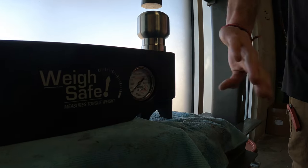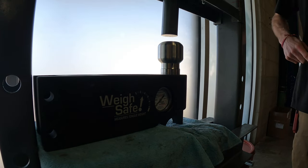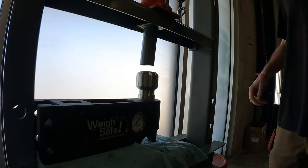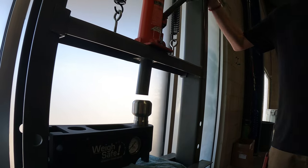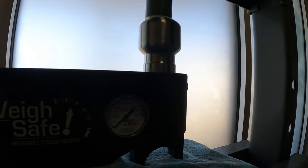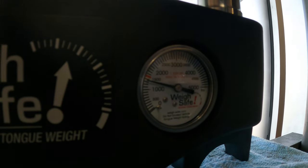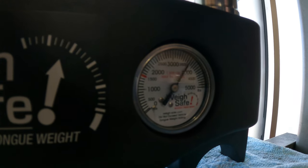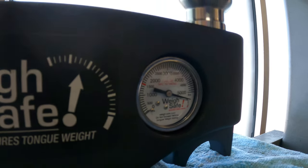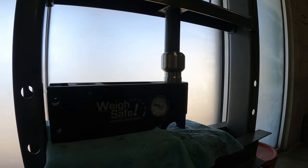Here's our press. This is when we press every single one of our weight distribution hitches to make sure they weigh correctly. Just like our WaySafe original ones, we sit it here for a good 30 seconds to let it hold that pressure. We'll clamp this down and slowly see it go up — holding right at 5,000, maybe a little bit past, for 30 seconds to make sure there are no leaks or anything.